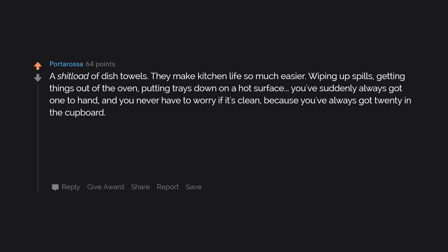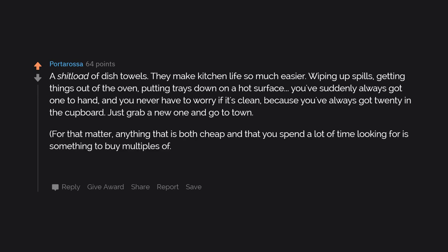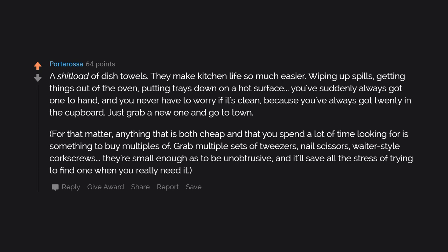A load of dish towels. They make kitchen life so much easier — wiping up spills, getting things out of the oven, putting trays down on a hot surface. You've suddenly always got one to hand and never have to worry if it's clean, because you've always got 20 in the cupboard. Just grab a new one and go. For that matter, anything that is both cheap and that you spend a lot of time looking for is something to buy multiples of — tweezers, nail scissors, waiter-style corkscrews. They're small enough to be unobtrusive and it'll save all the stress of trying to find one when you really need it.